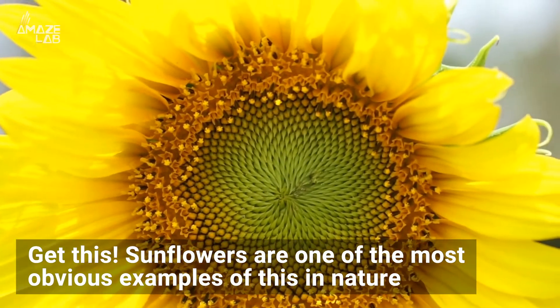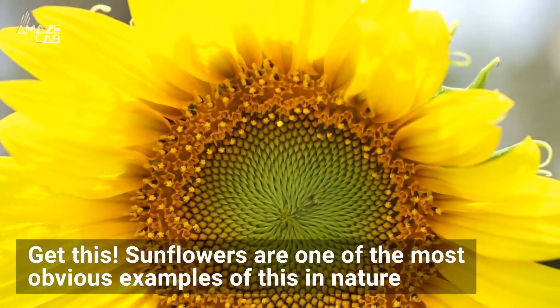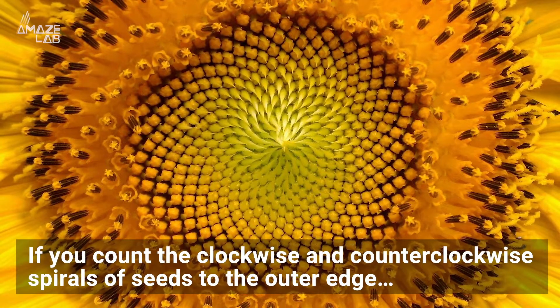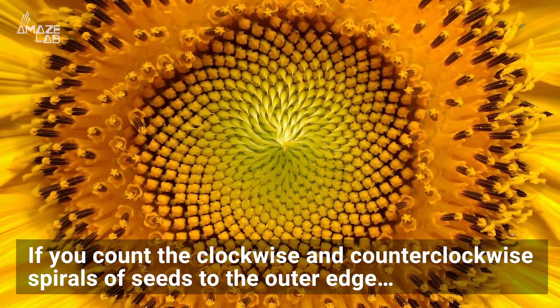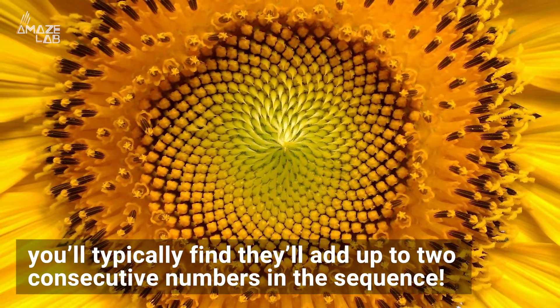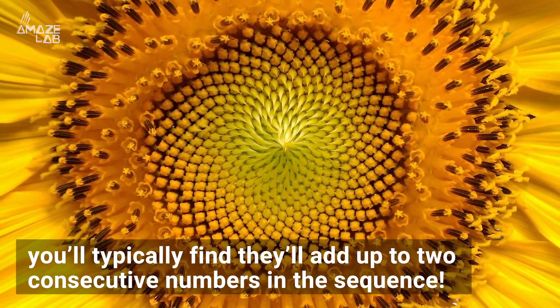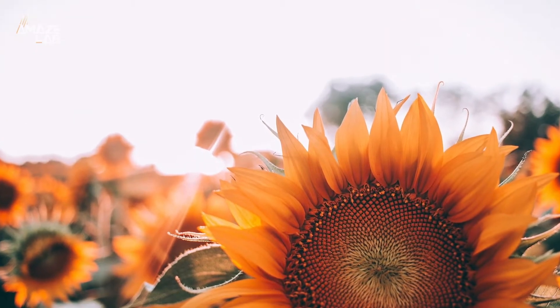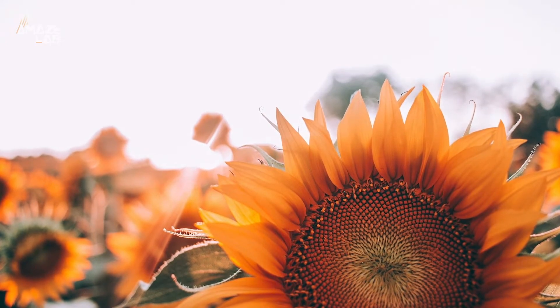Well, get this — sunflowers are one of the most obvious examples of this in nature, according to Science Magazine. If you look at the clockwise and counterclockwise spirals of seeds and count to the outer edge, you'll typically find they add up to two consecutive numbers in the sequence, like 34 and 55, or 55 and 89, maybe even 89 and 144.